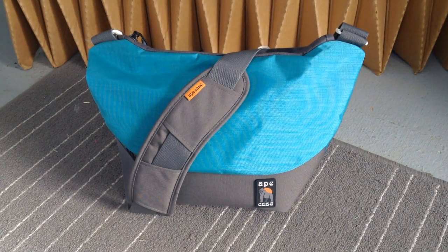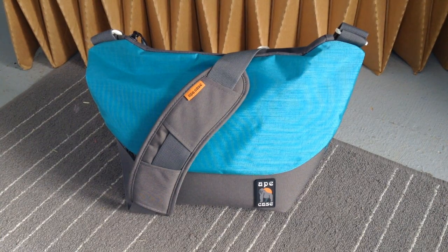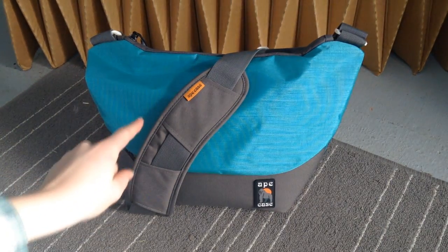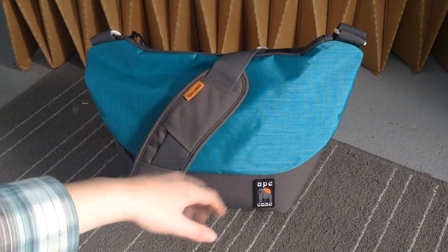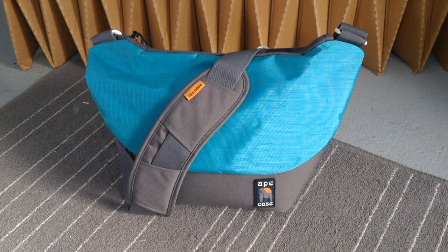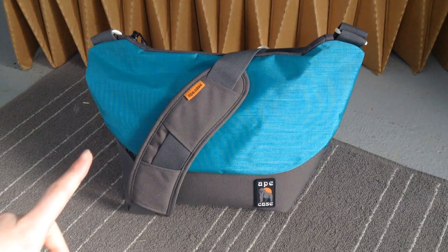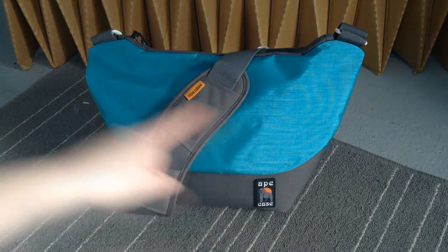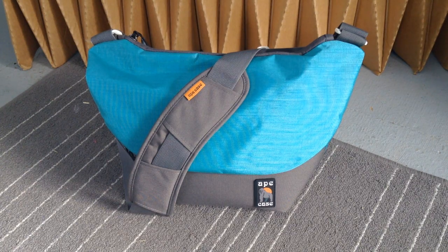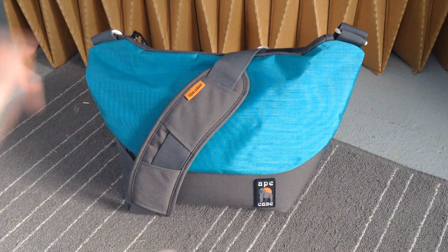Another big update for this vlog is that I got a Canon DSLR — I'm so excited! I actually got it the last week of October, so I've had it for quite a while now. For the bag, I found a messenger-style bag on B&H. They have a large size and a compact size, but the compact was $35 and just a little too small for my camera. I went for the large size, which was $40, and I found that Ape Case themselves sold it on Amazon for $40 with free shipping, so I got it there.